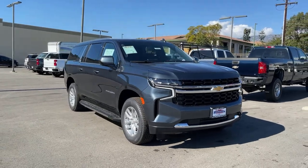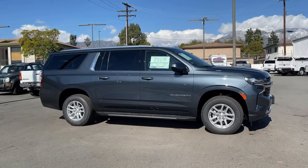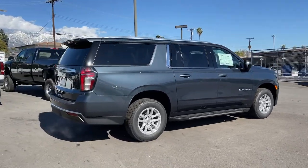Get a feel for the 2021 Chevrolet Suburban — the full-size SUV with the utility of a truck and the comfort and amenities of the ultimate family cruising vehicle.